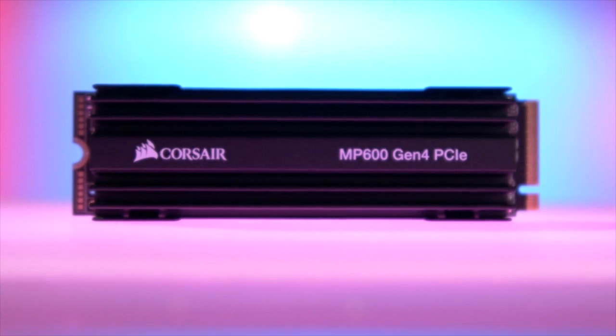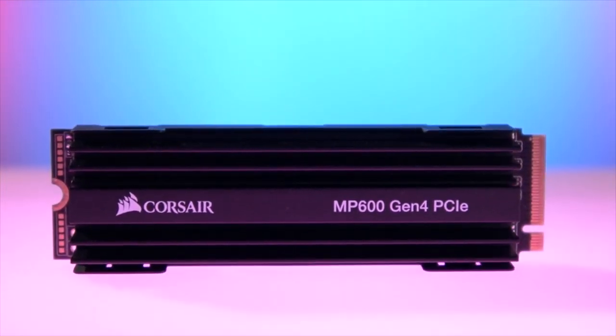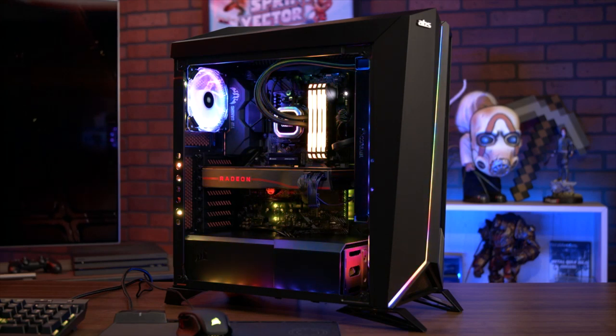For the MP600, it's really about the next generation of storage technology. So with PCIe 4.0, they're doubling the available bandwidth that devices can run on, which is great for us. For this drive, we're able to hit 4850 megabytes per second in a sequential read, and the write speeds are pretty impressive as well. Overall, this is going to give people a better experience when they're building this next generation platform that you can hold on to for the next five or six years.